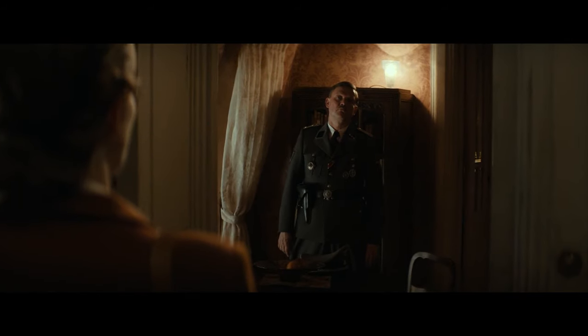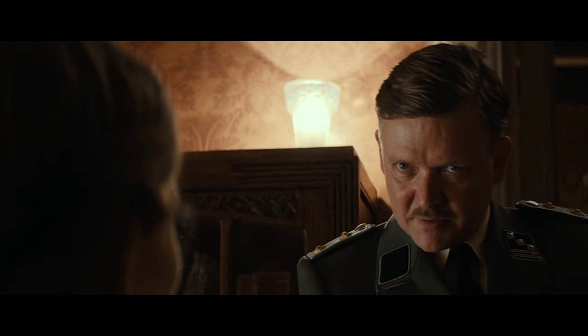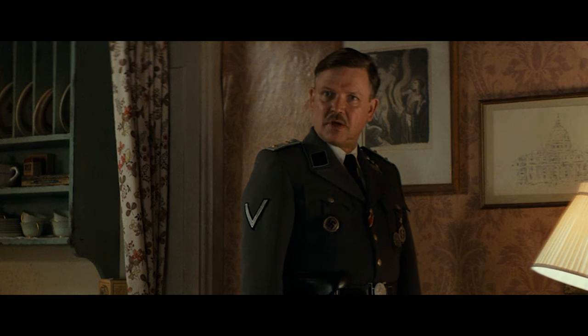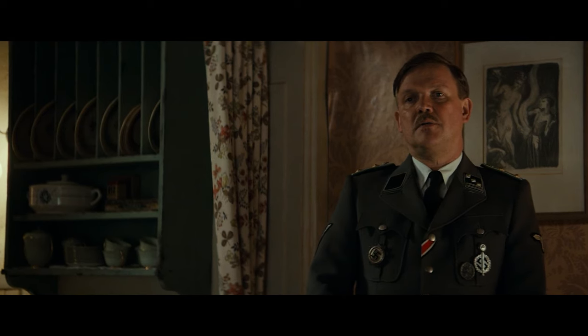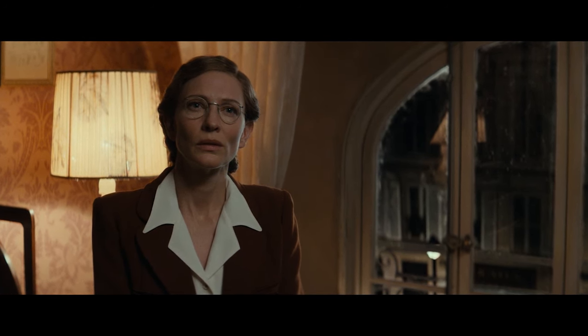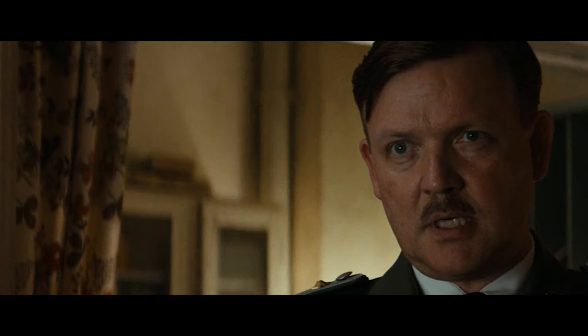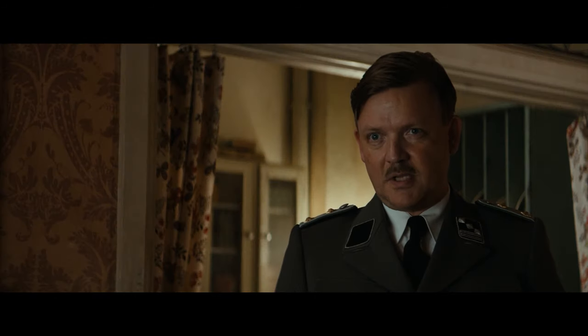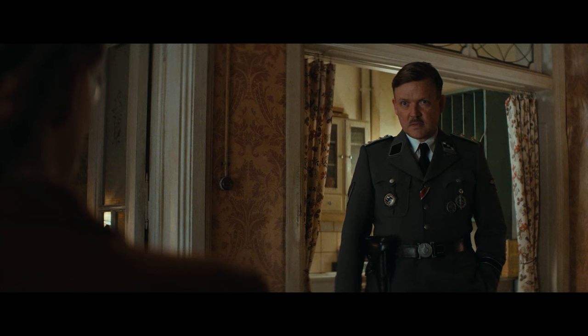Claire comes home and finds Stahl in her apartment. He tells her that someone who was part of the resistance has been killed. Claire's brother tried to steal a truck full of art going to Germany. Stahl confronts Claire, saying her brother couldn't have known about the truck unless she told him. Claire is familiar with the museum, the art, the collectors, and was there when Stahl made a deal with Hermann Göring. Stahl warns her that if he finds any evidence against her, she will be handed to the SS.